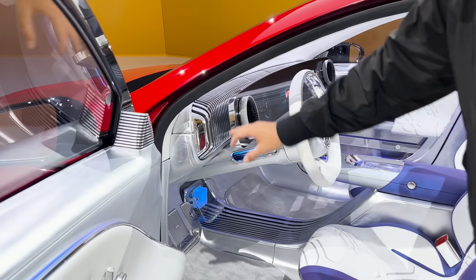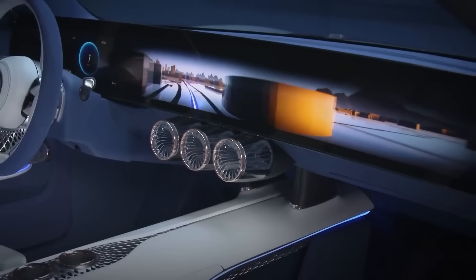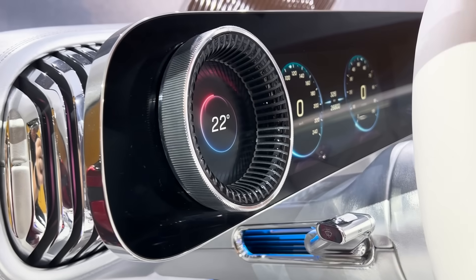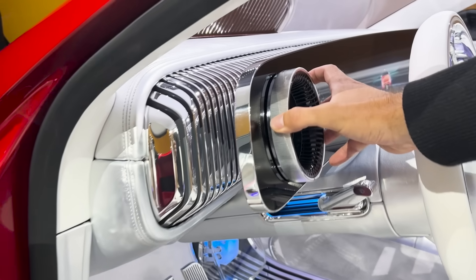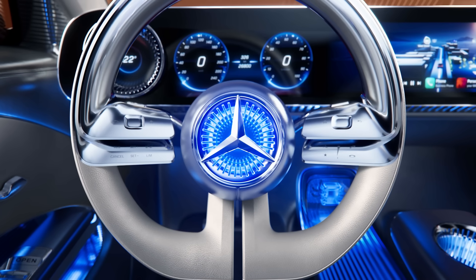This is the new MBUX super screen — it goes end to end, similar to what you may recognize from the EQXX. What I like is they have a digital-analog feature: the entire screen is digital, but they still have physical AC vents you can turn. The actual AC actually comes from behind the screen though.